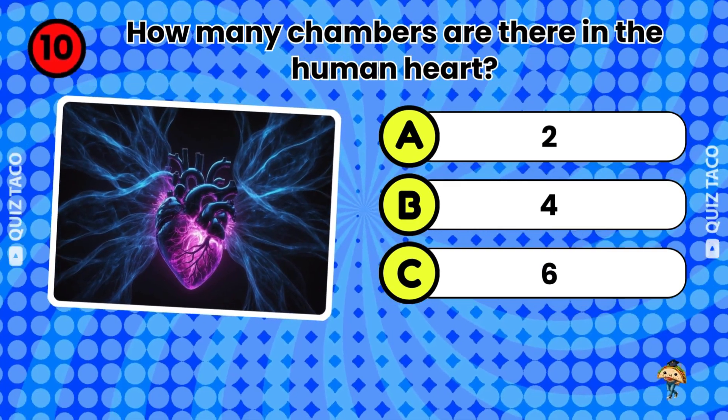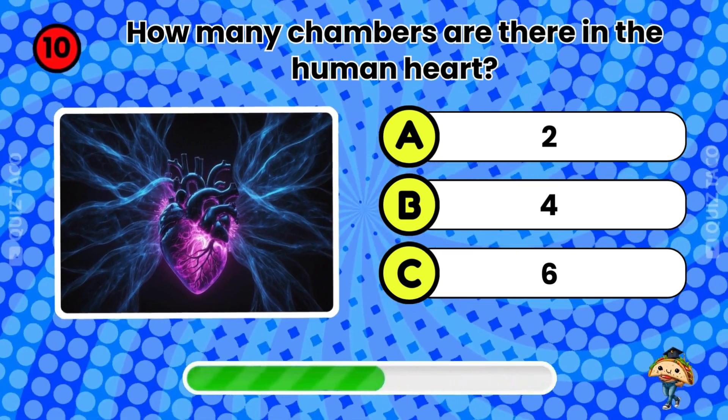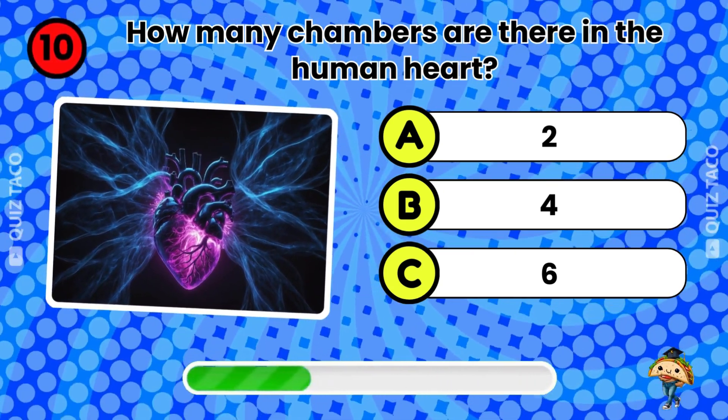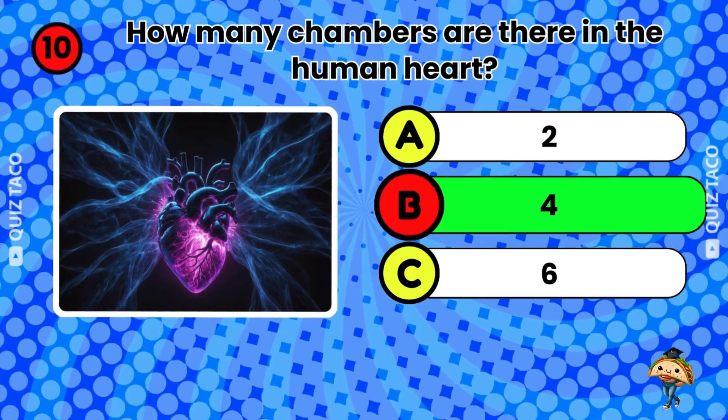Question ten. How many chambers are there in the human heart? Four. That's right.